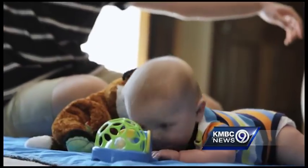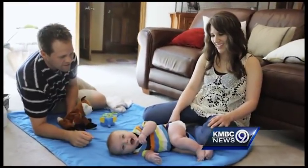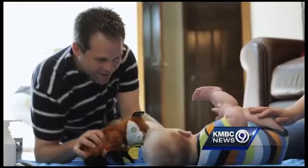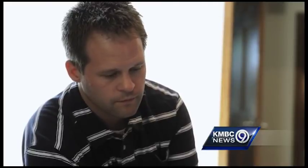Winston has HLHS, or Hypoplastic Left Heart Syndrome. Winston is approaching his second of three major heart surgeries. Due to his heart condition, Winston will not tolerate colds or viruses as well as other kids.